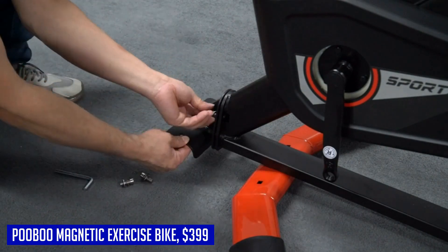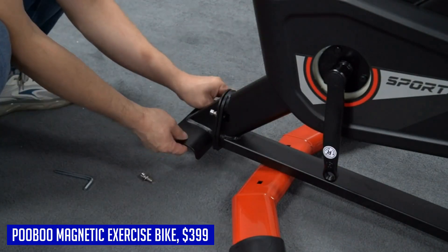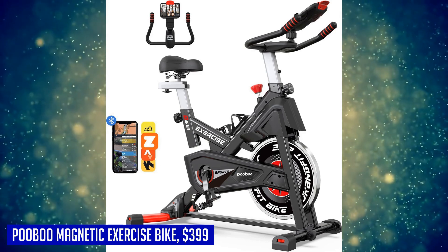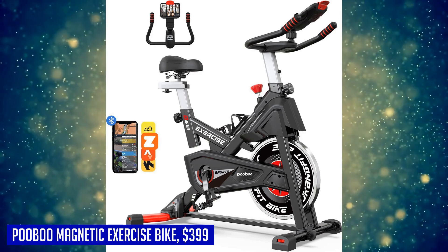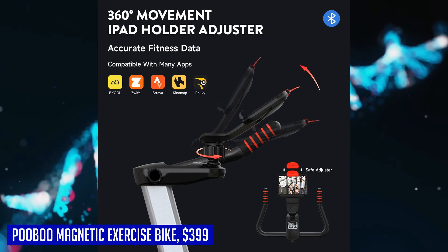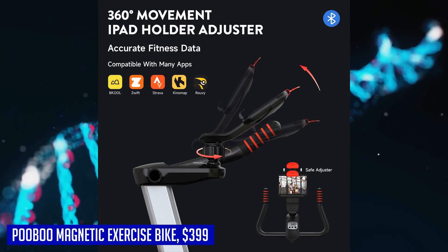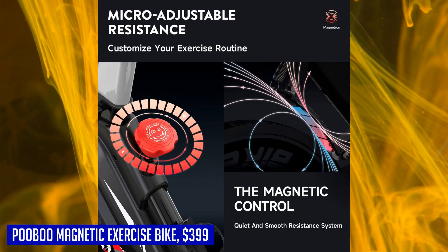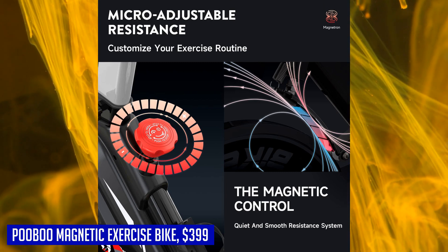The hyper quiet magnetic drive system features noise control at just 20 dB, so you can enjoy your workout without any distractions — whether you're working, reading, or even sleeping nearby, this exercise bike won't disturb you. In conclusion, the Pooboo magnetic exercise bike is a smart choice for cardio workouts in the comfort of your own home gym. Its Bluetooth connectivity, silent operation, and durable construction make it a top contender in its category.